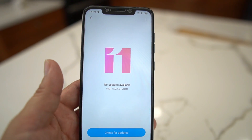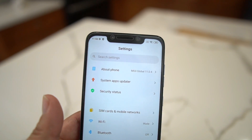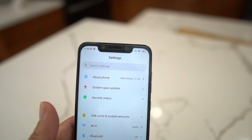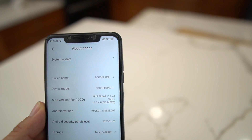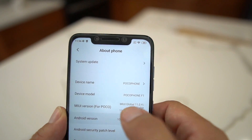This is running MIUI 11, so it has a lot of the features that the Pie update had, but now it's based on Android 10. If we go into About Phone and then Android version, you can see right there — it is Android 10.